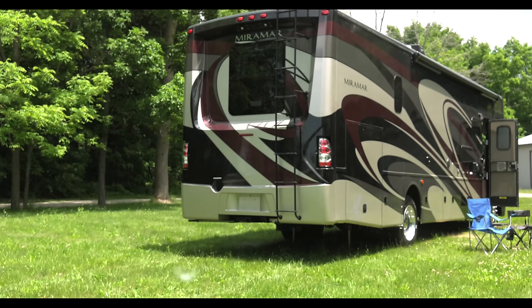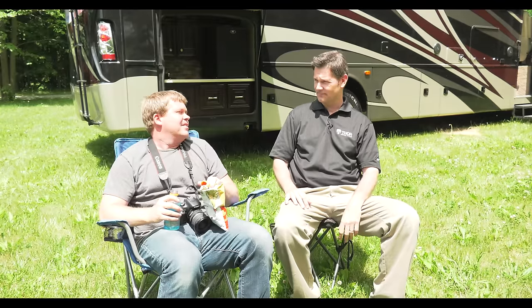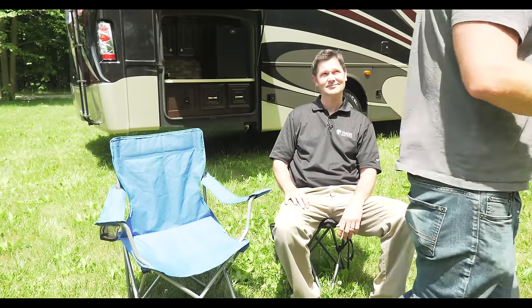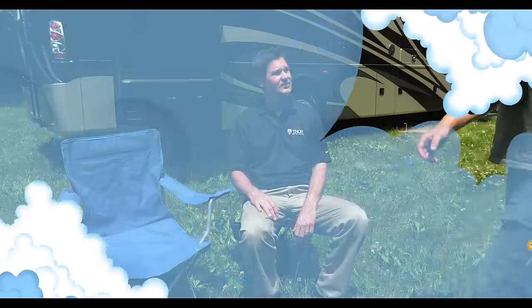Let's say you're away from your coach having a good time and you want to start or turn off the generator. Real easy with Rapid Camp — a simple click of the button. With Tom: 'Hey Tom, go fire up the generator — getting kind of hot out here, I want to cool things off inside.'